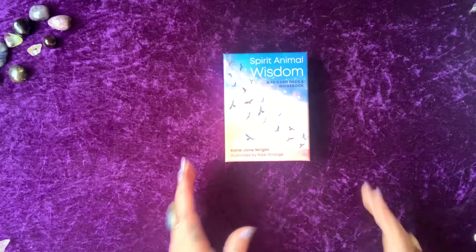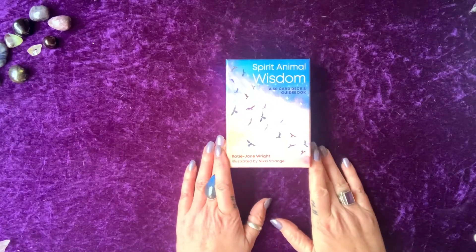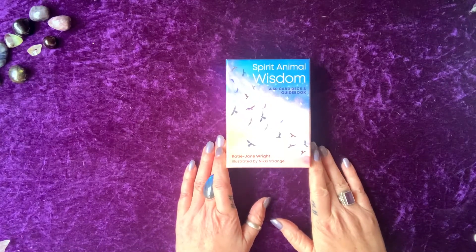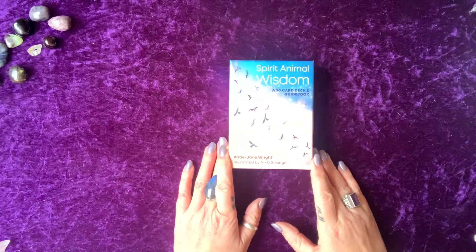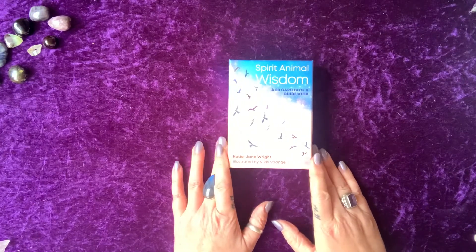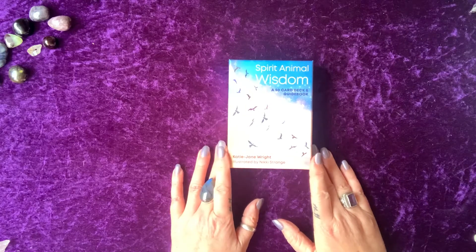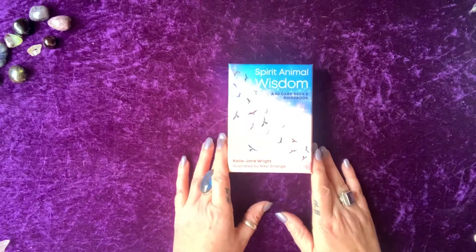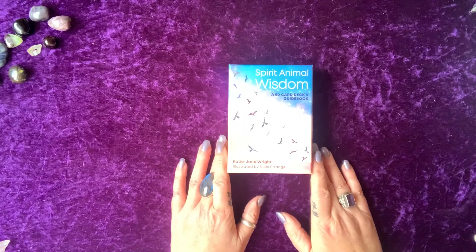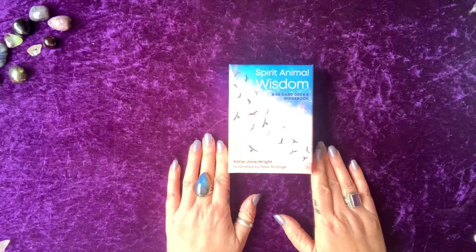Hello lovelies, how are you going? This is another deck review for you. This is the Spirit Animal Wisdom deck. The artist is Nicky Strange and the author is Katie Jane Wright. Publishers Octopus Publishing Group and the website is www.octopusbooks.co.uk.